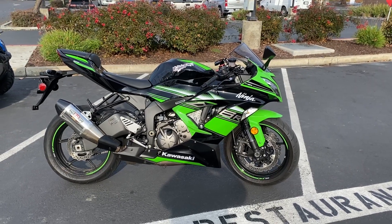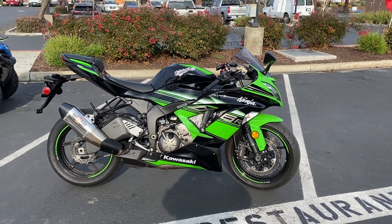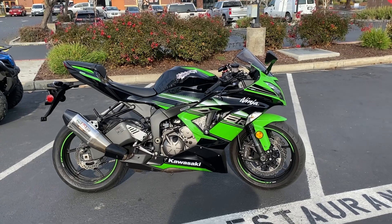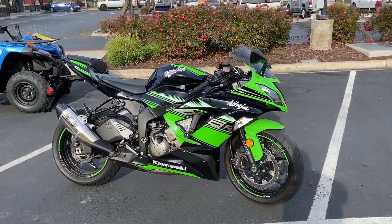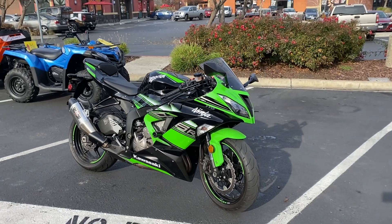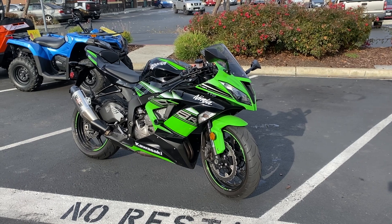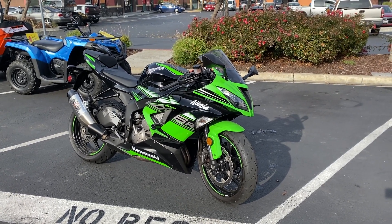Here we are at Contra Costa Power Sports, and today we have our 2016 Kawasaki Ninja ZX6R. This inline four-cylinder Supersport, 636cc, just arrived with only 1,149 miles. You heard me right — super low miles.